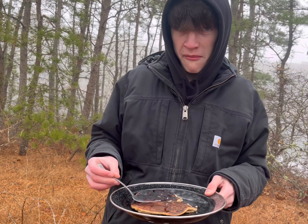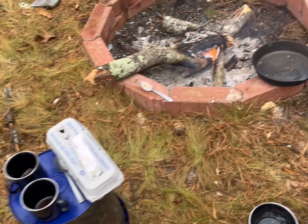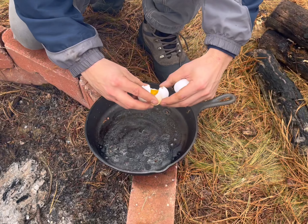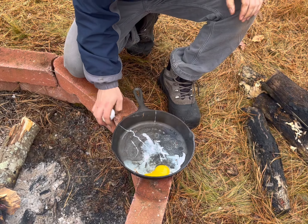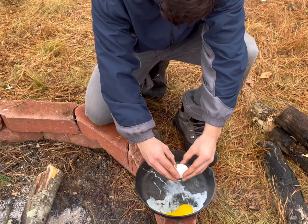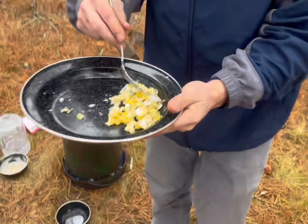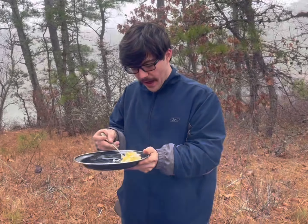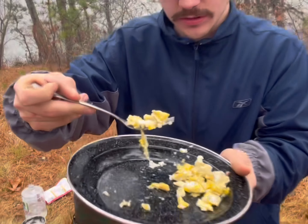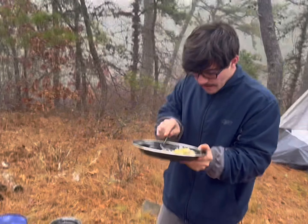Pancake's a little botched but with plenty of syrup you really can't taste it. First bite — that's good, that's good for an island pancake. How is it? Probably like an eight out of ten. I'm going to get some eggs cooking and see how those turn out. Here's the finished product — a little bit of salt on there. Not bad, tastes like campfire eggs. I tried my best to do scrambled but this is what we turned out with.